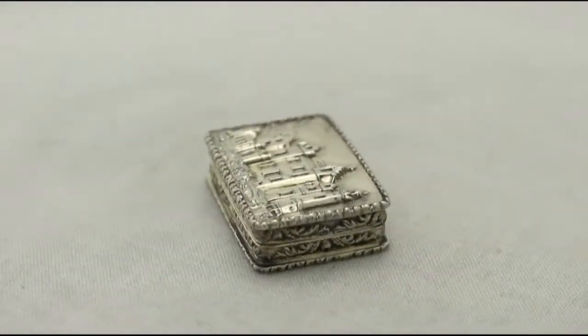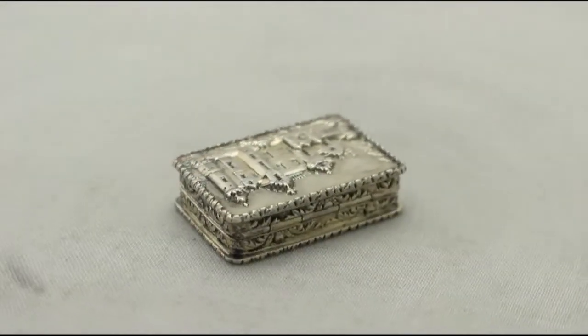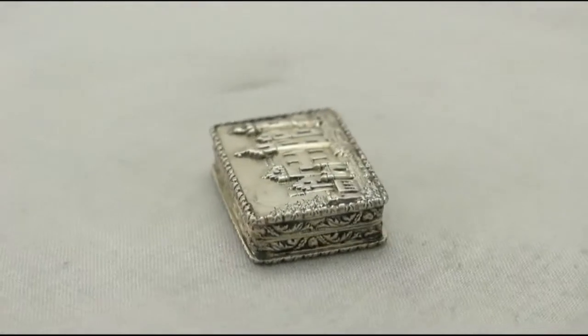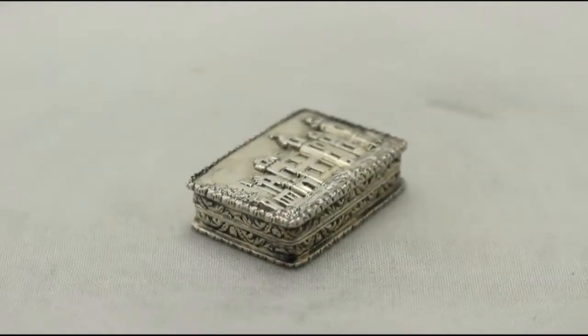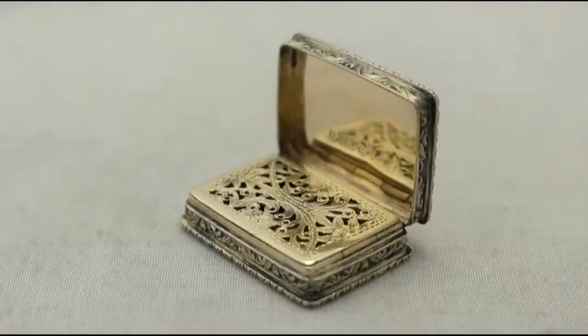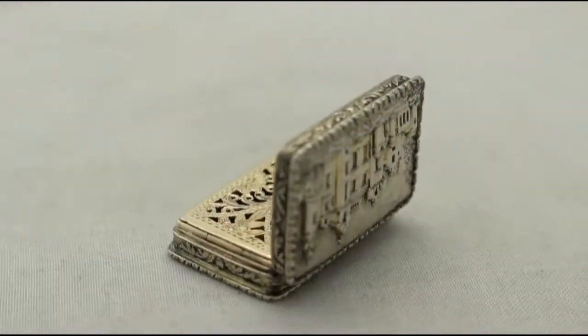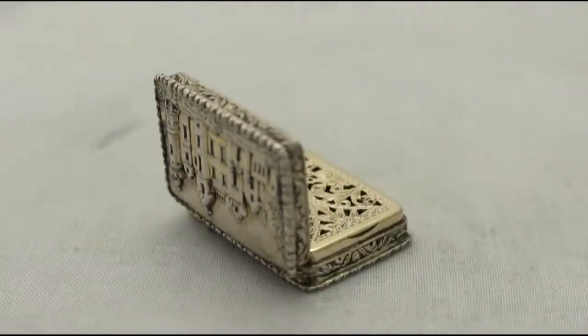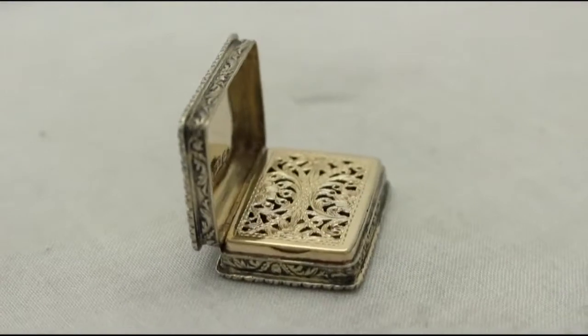It has a rectangular form with rounded corners. The cover is embellished with an impressive scene of Abbotsford House in high relief. The sides of the box are encompassed with bands of chased scrolling leaf ornamentation. The underside is ornamented with engine turned decoration incorporating a plain rectangular vacant cartouche.